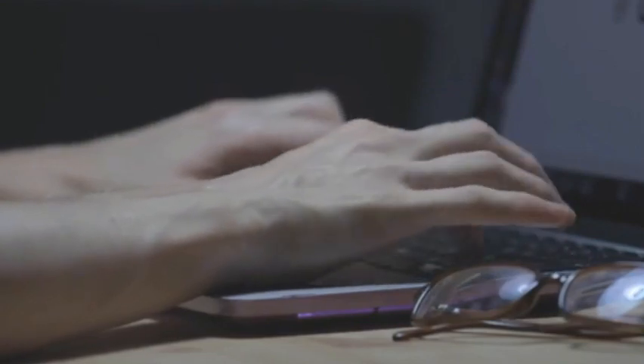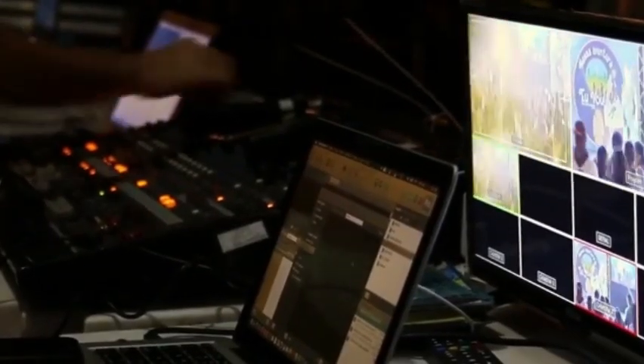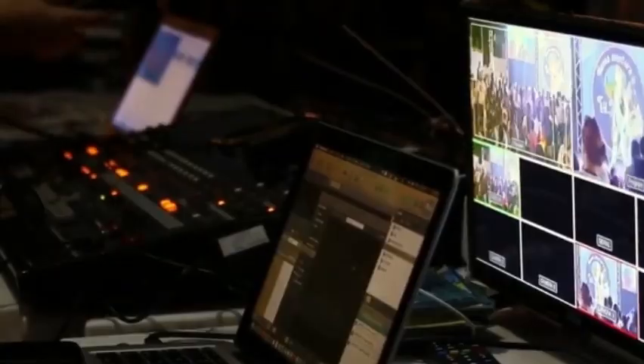Welcome to Tech Blueprint, a window that lets you know the latest technology news in the world.